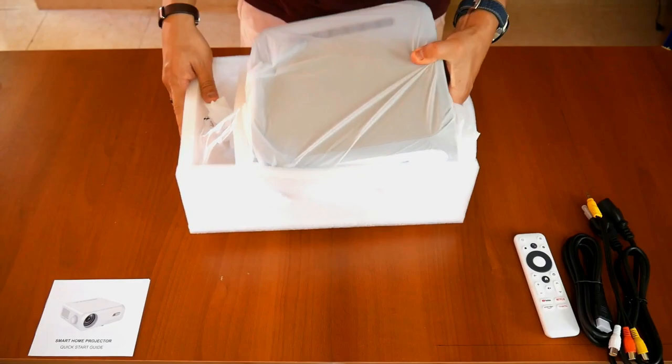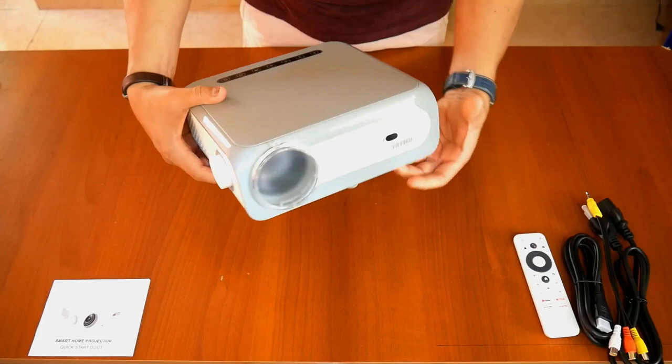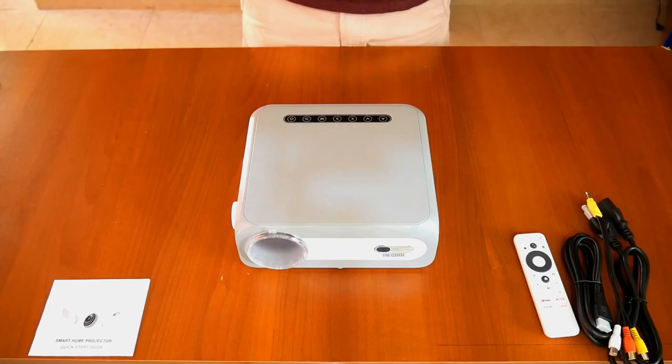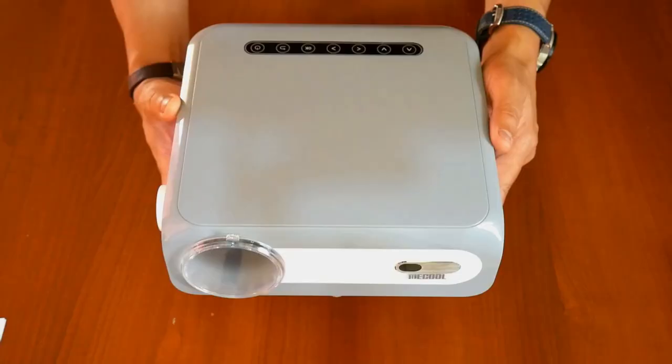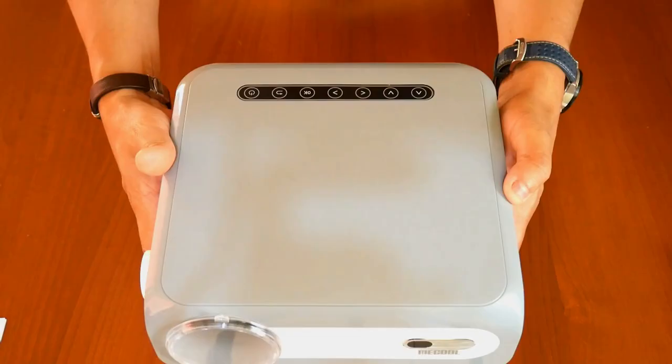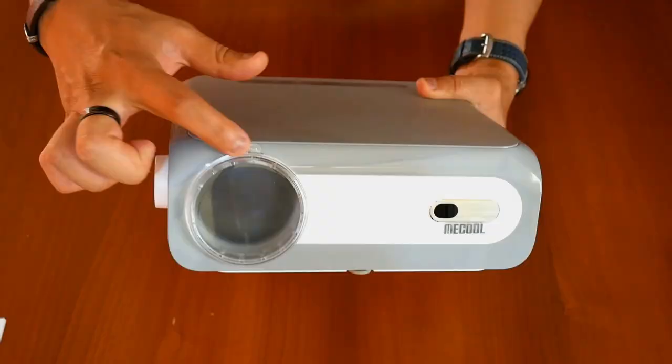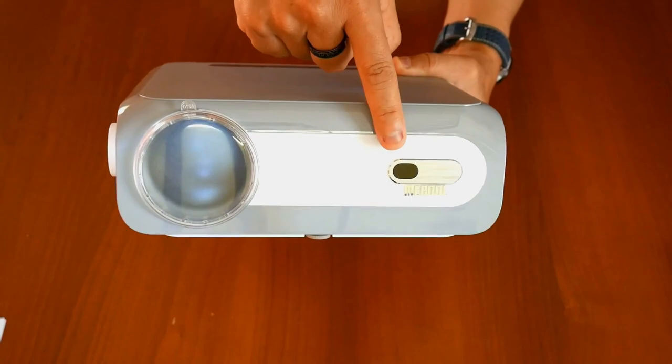The first impression is what counts, and I liked it. Mechul, unlike the Wanbo, opted for the horizontal design in a beautiful combination of white and gray colors that give it a modern and sophisticated look. In the upper part we find seven touch buttons for projector control only — not for the Android TV system. In the front is its five-centimeter glass lens and the front infrared port, with a nice metal detail surrounding it along with the brand logo.